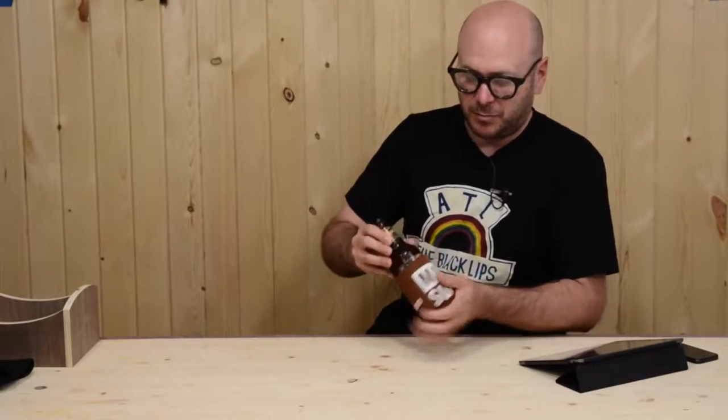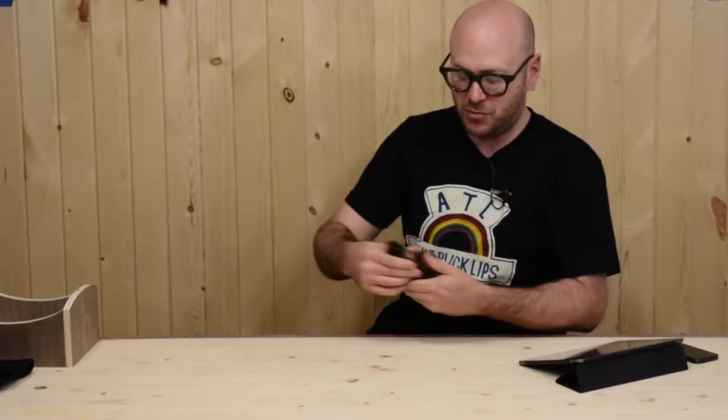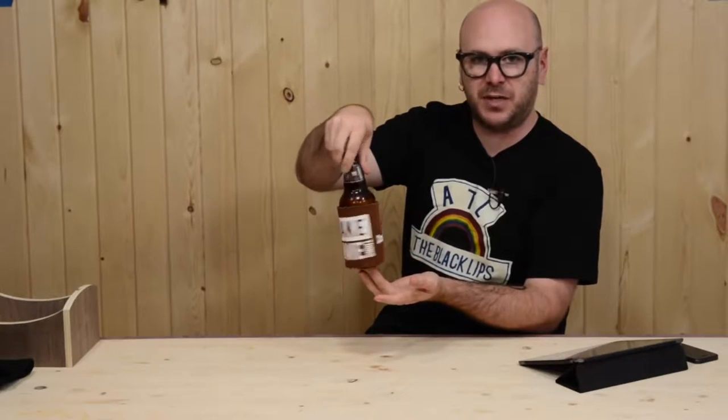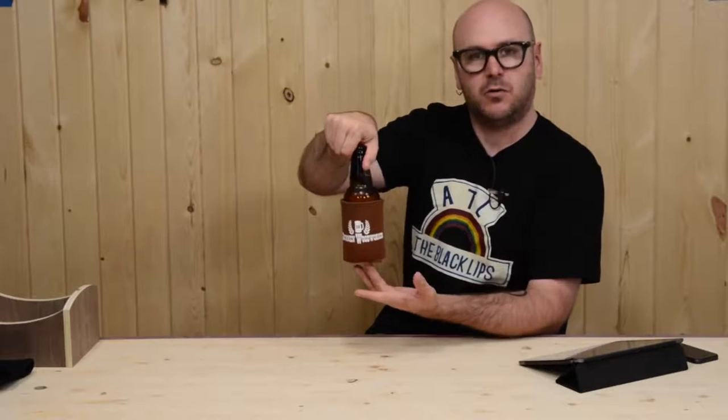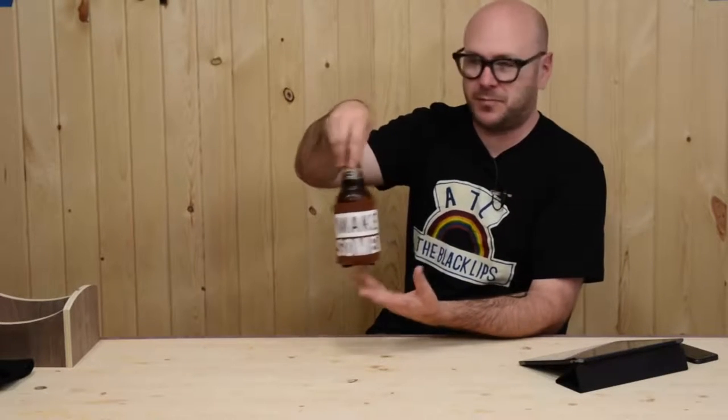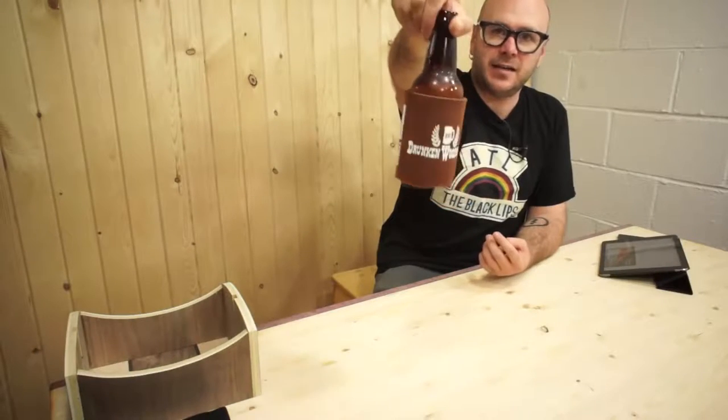Let me just stick this beer in this nice little beer koozie — cozy. I got these nice little beer cozies for sale on my website for five bucks, free shipping in the U.S. One side it says Drunken Woodworker, the other side it says Make Something. How you like me now?